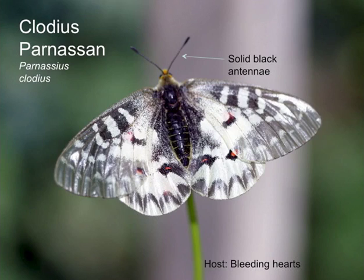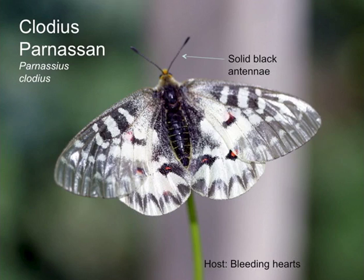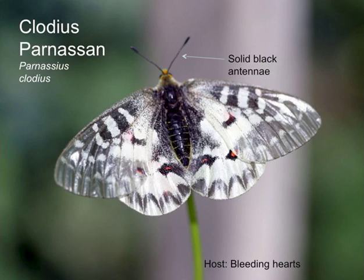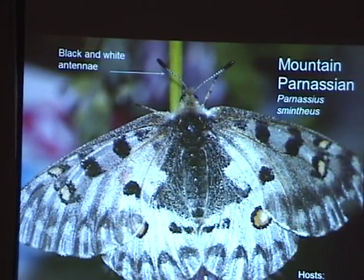The Parnassian is not a true swallowtail, but we have two Parnassian species here. The mountain Parnassian is found at the top of Mount Howard — I saw fields this afternoon at the higher parts where you just see dots of white flying all over the place; they were mountain Parnassians. You will see them tomorrow for sure. The Clodius Parnassian, I'm not so sure — they're usually lower elevation, maybe at the lower places on Sunday. The difference: Clodius has solid black antennae and the mountain Parnassian has black and white antennae.